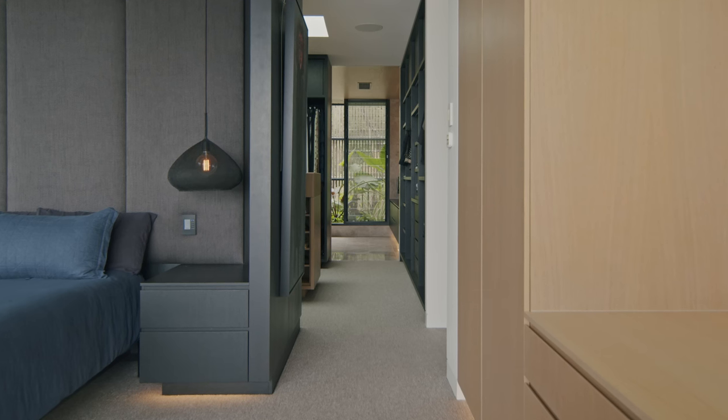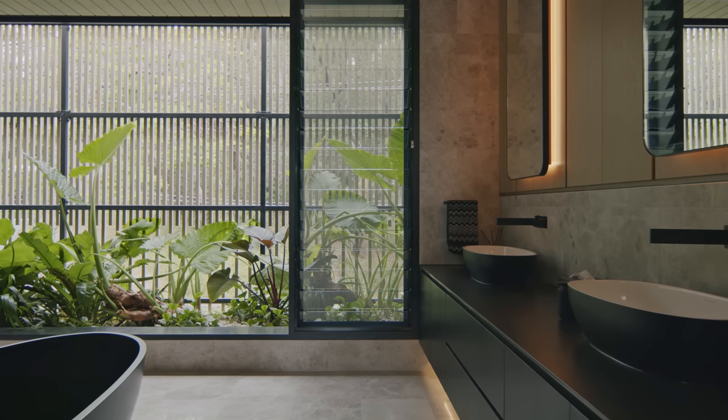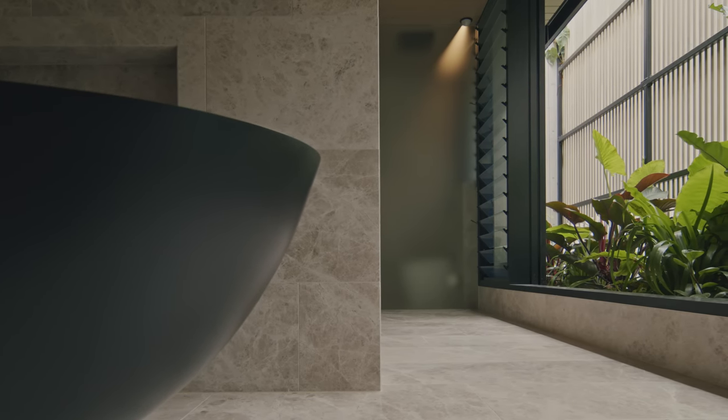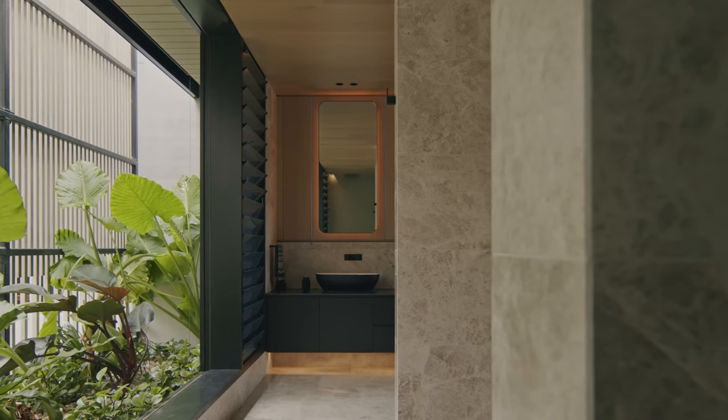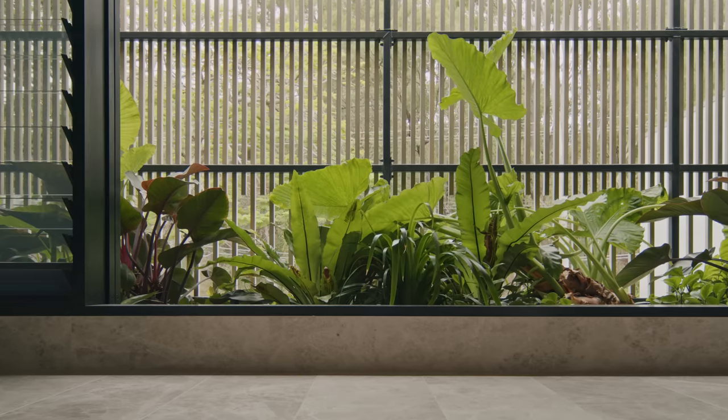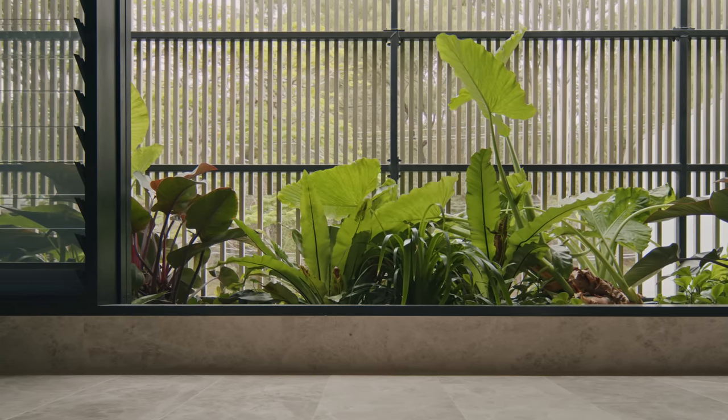In the architecture of this house there are a number of different ways that we've treated the edges, and those are often quite deliberately characterised by how we control light, privacy and security even. What form that takes is a whole series of screens and edges — we often refer to them as filigree.